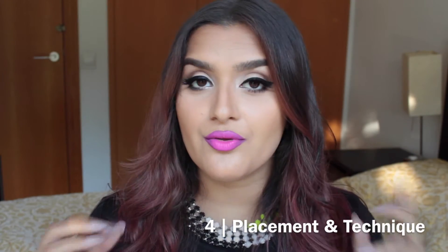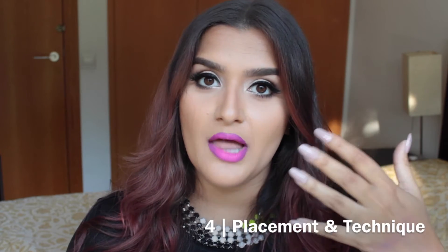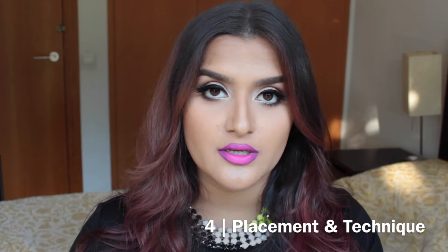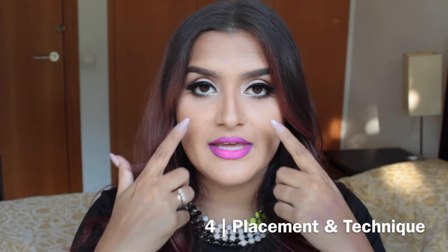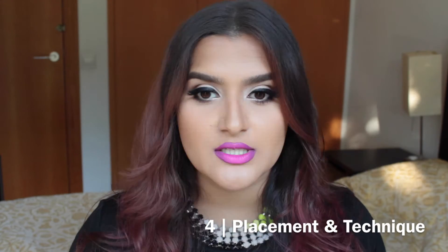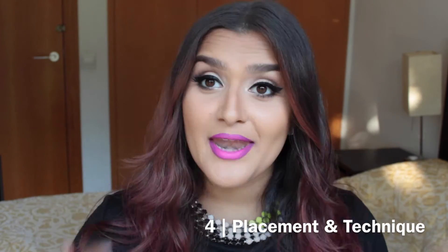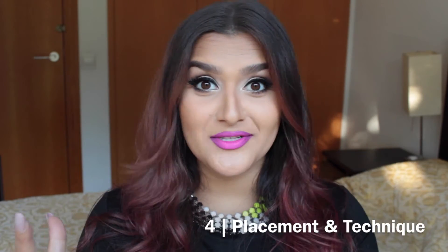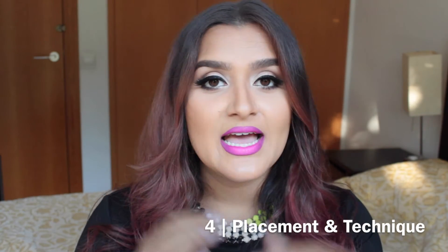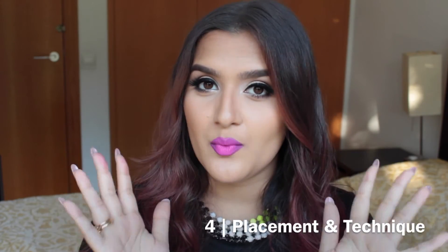When applying blush, there are three different places on your cheek where you can apply the product, and these three placements are going to give you three very different looks. When you apply product on the apples of your cheeks — which are the highest point, the roundest part when you smile — it's going to give you a more youthful, fresh, plump-cheeked look. Now if you have naturally full, plump cheeks that you don't want to emphasize, placing blush on the apples of your cheeks might not be the best way to go.